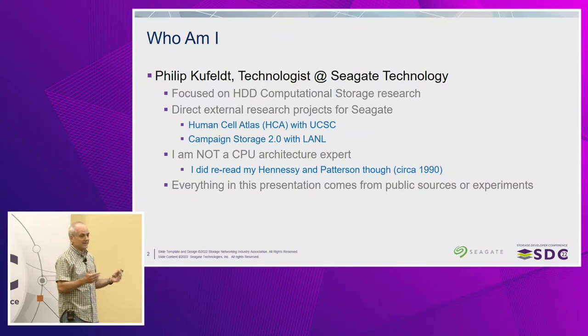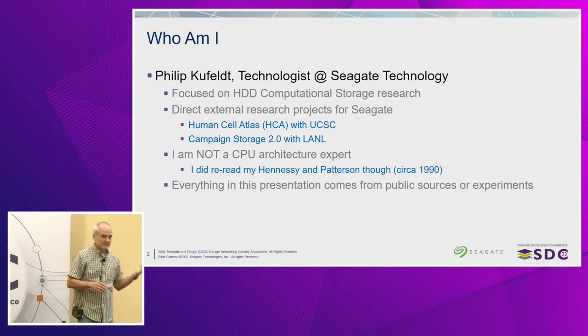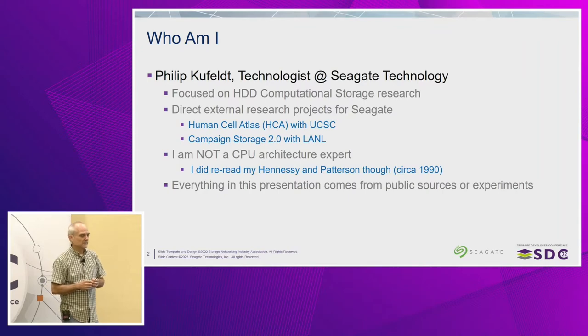I think I'm the lone ranger — I don't believe anybody else is working on HDDs and computational storage, but we are at Seagate. I'm directing two different external research projects. I have one with the Human Cell Atlas, a University of California Santa Cruz project, where they're taking a large data set of genomic information and doing research against that. They need to periodically, almost multiple times a day, scan very large data sets — hundreds of petabytes of data. Moving that kind of stuff into a CPU to do those scans is very expensive, so they're looking at computational storage as a way of alleviating that.